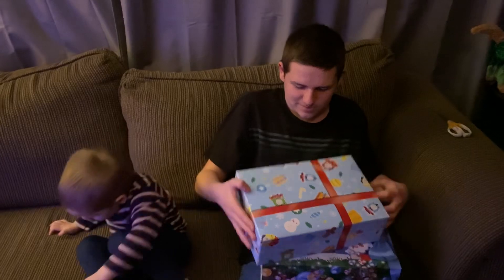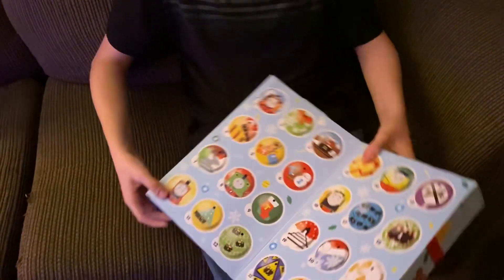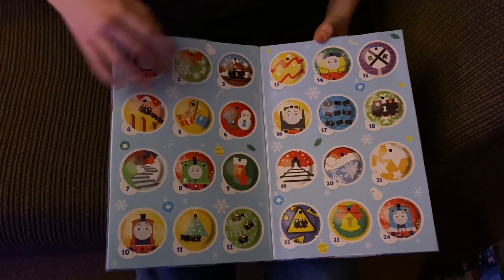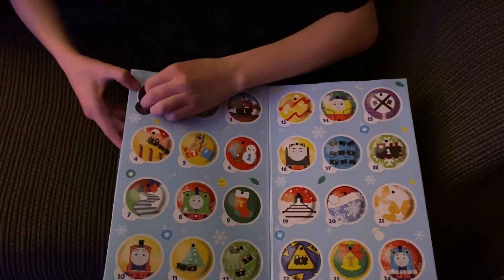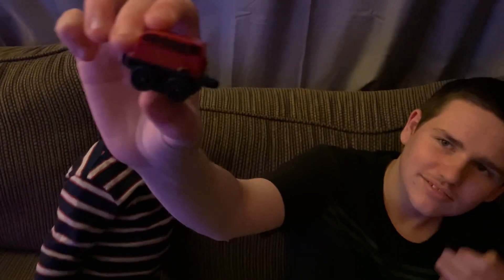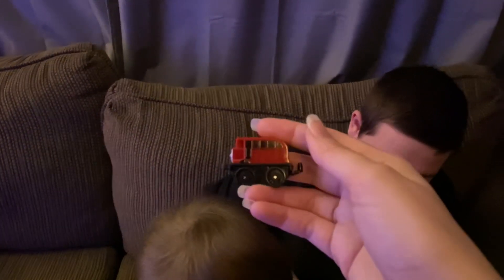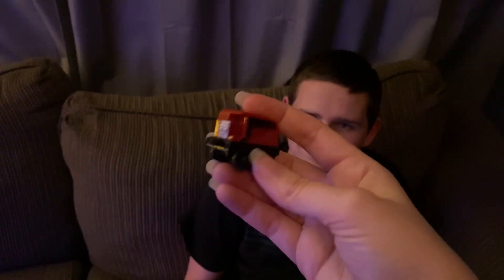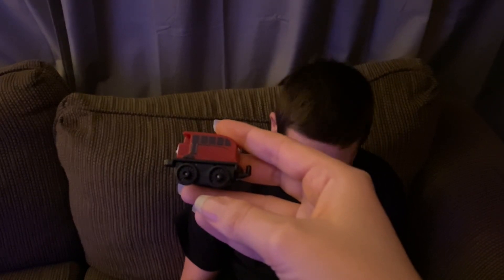Okay, let's open up day 1. Check how cute that box is — that's what the calendar looks like inside. Day 1 we have... whoa! It's just red and black. That box is cute.